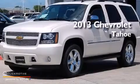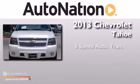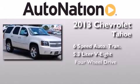This is a brand new 2013 Chevrolet Tahoe. This SUV has a six-speed automatic transmission, a 5.3-liter V8, and four-wheel drive.